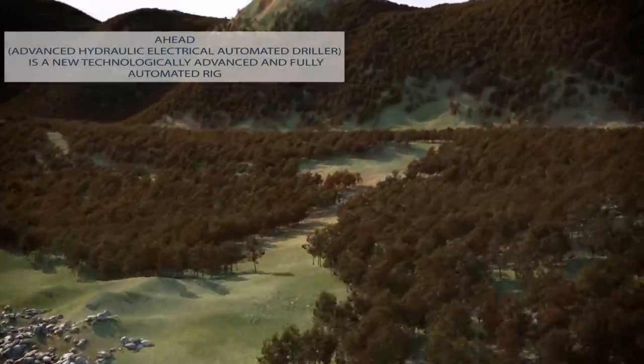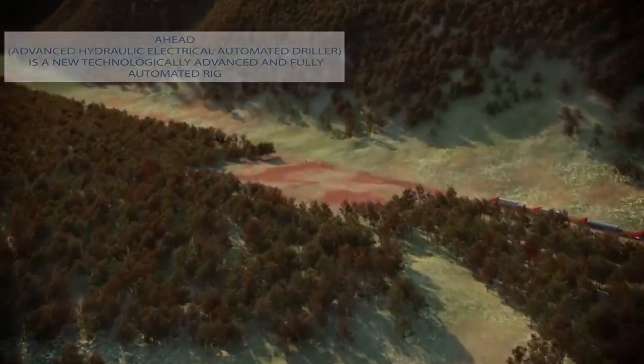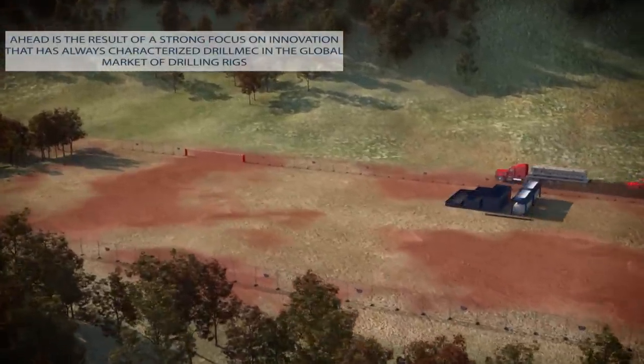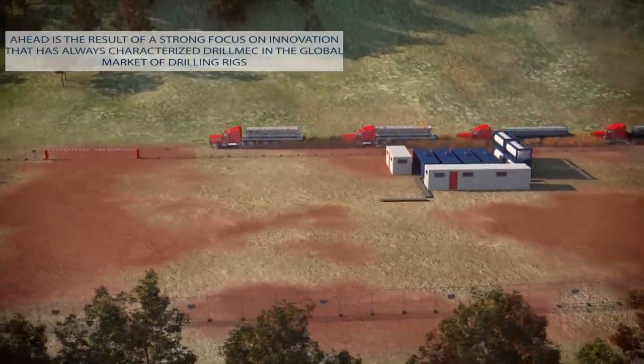AHEAD — Advanced Hydro-Electrical Automated Driller — is a new technologically advanced and fully automated rig. AHEAD is the result of a strong focus on innovation that has always characterized DrillMec in the global market of drilling rigs.